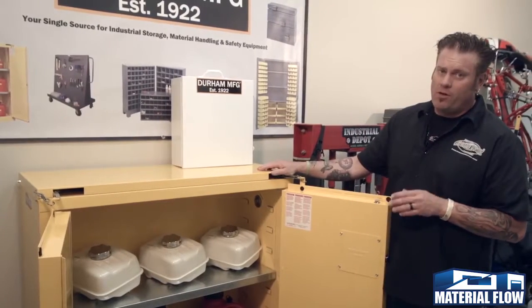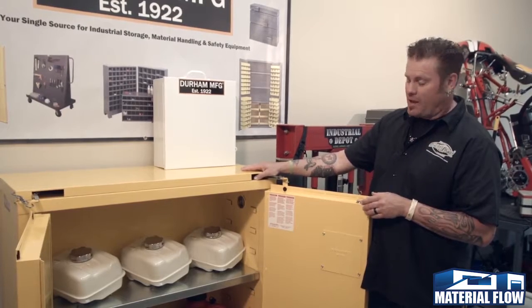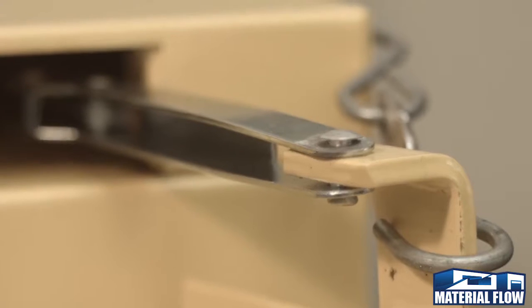There are manual and self-closing cabinets. This one right here is a self-closing cabinet. The mechanism is easily located right up here on the top if you ever have to service it.